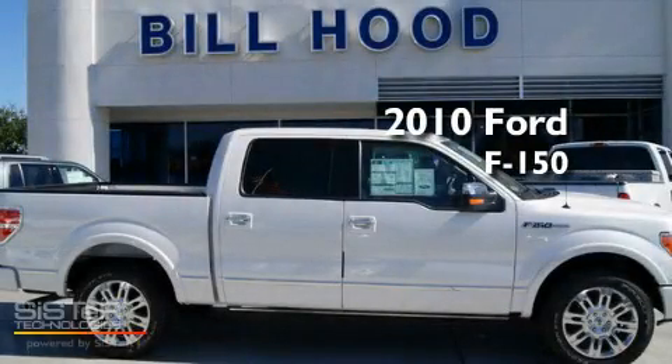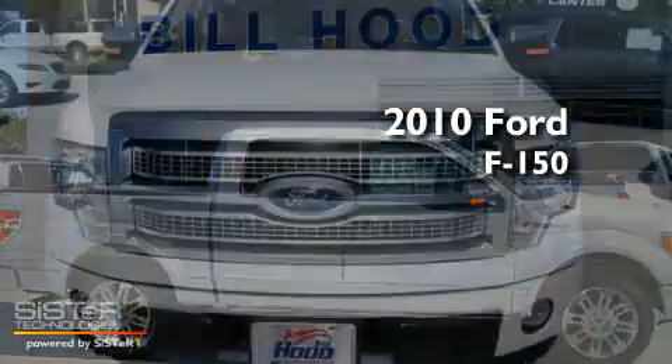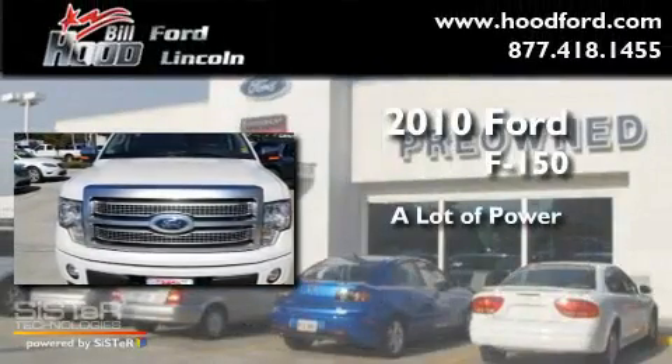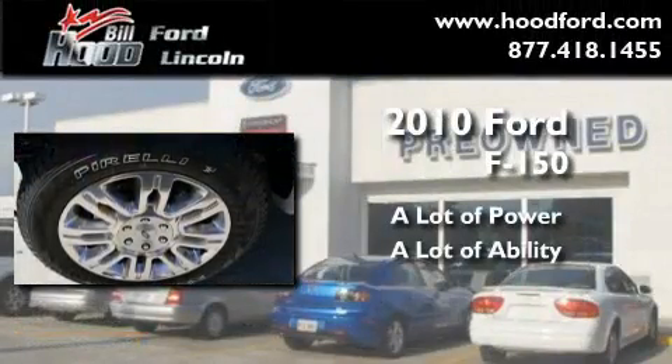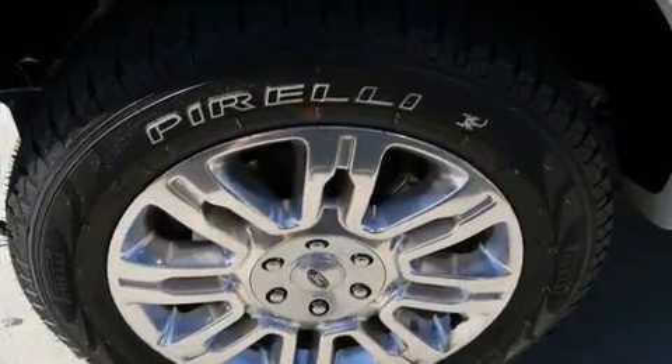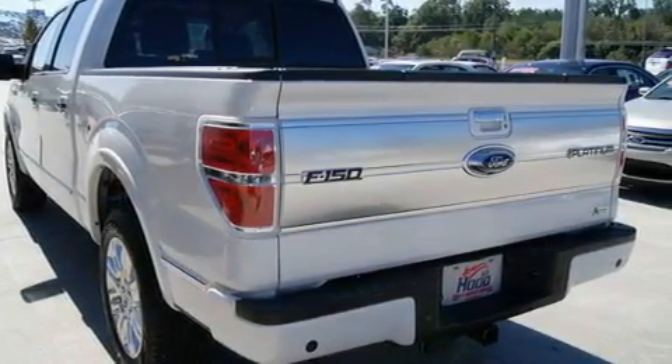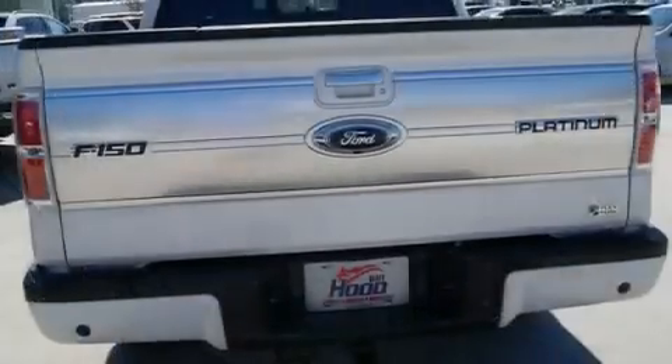This is a brand new 2010 Ford F-150. Its top features include a folding second row, a security system, and a full-size spare tire.